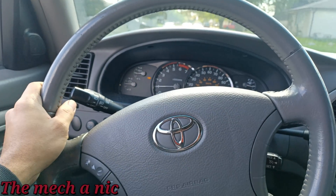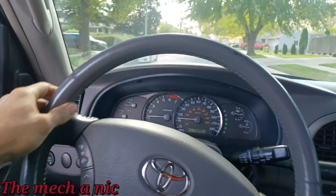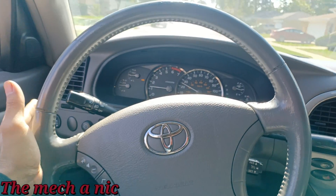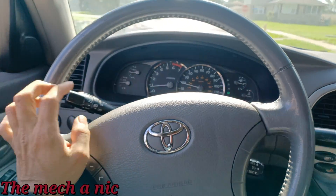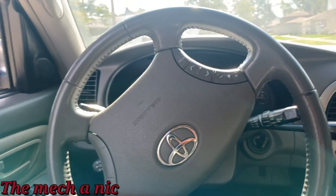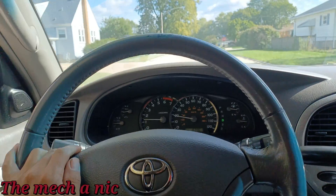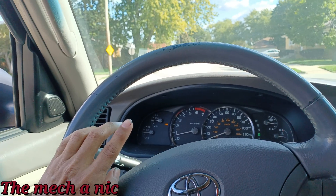The power steering system is completely bled out — no noises from the pump and the steering is super smooth. To go straight you do have to hold the wheel a little to the left, so I made sure to tell the owner it needs to go in for a wheel alignment. Not too bad considering the whole rack and pinion and all the tie rods were changed. Brakes are stopping nice and smooth with no weird noises, pedal feels good. Now let's check the ABS sensor.